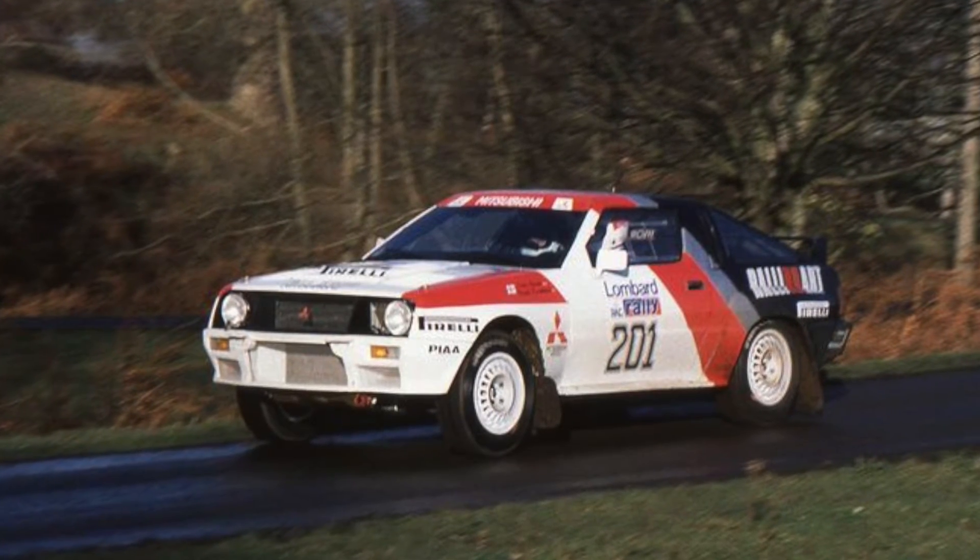In 1988, a special edition Conquest TSI SE was marketed to pay tribute to various IMSA and SCCA championship wins. The Starion won a lot of races in its time — 22 first-place finishes spanning from 1984 to 1990 in all sorts of SCCA, IMSA, and rally events. Sadly, production ceased in 1989 despite its success in motorsports.